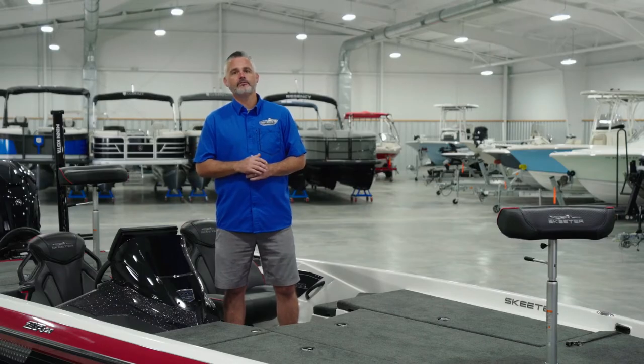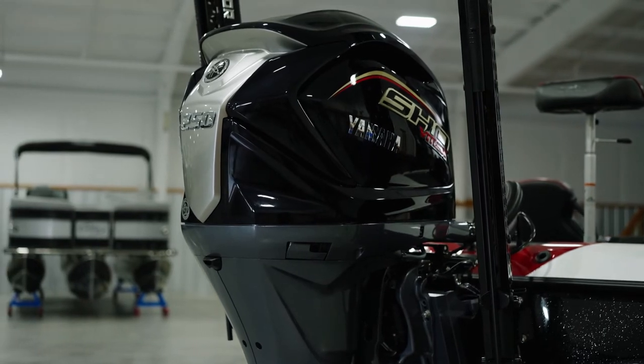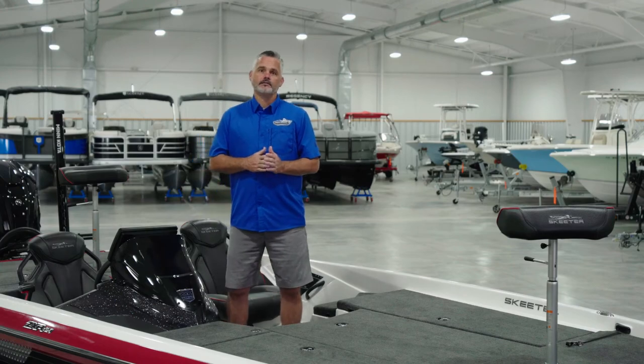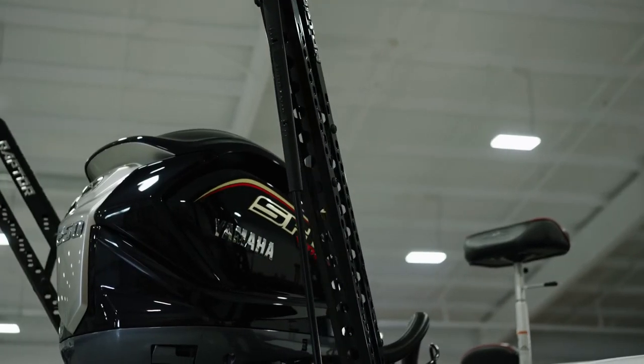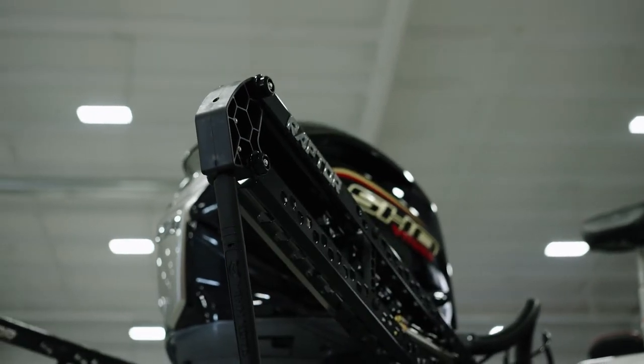New for 2022, the system is networked with all-new Active Anchor 8-foot dual Raptors by Minn Kota. The magic with these Raptors is the Active Anchor technology — they will actually auto-adjust on the fly, applying additional pressure if needed, to make sure you stay exactly where the fish are.